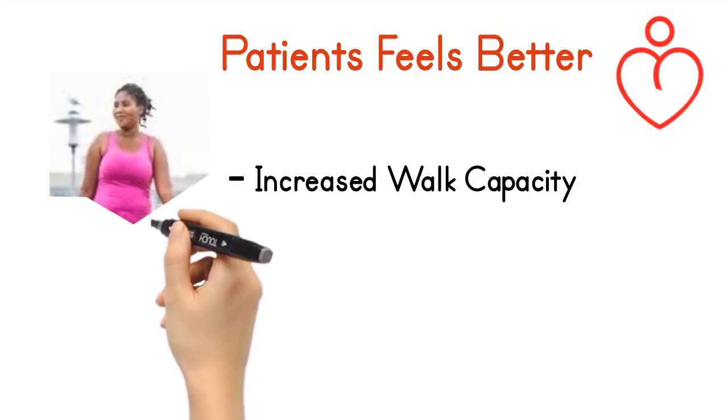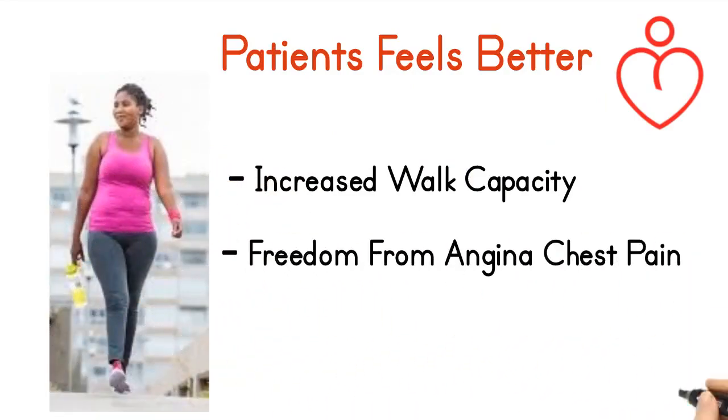Patients feel better — increased walk capacity, freedom from angina chest pain, and decreased medication.